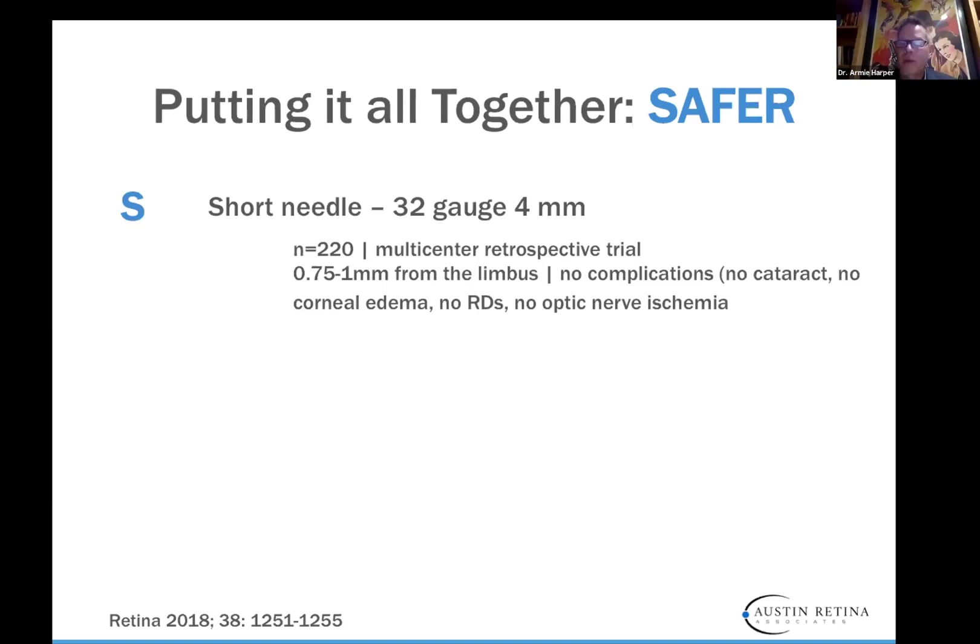So we found a 4-millimeter needle that we subsequently used. Linda Chernicharo wrote a paper looking at 220 injections in a multicenter retrospective trial. When we look at where we inject, you cannot inject at 3–4 millimeters as you would an adult eye because the baby's anatomy is completely different. From an ocular nomogram by Manny Chang, we need to inject babies about 0.75 to 1 millimeter from the limbus. At that point with this needle, it's very difficult to have any complications.